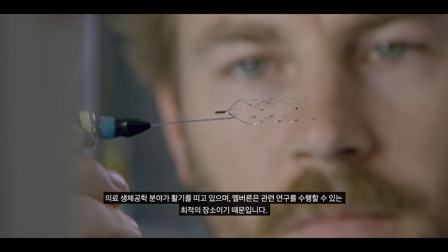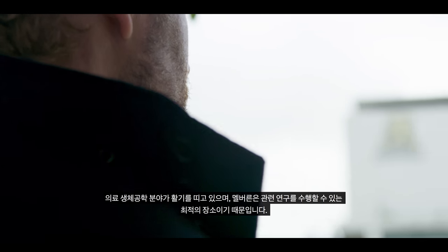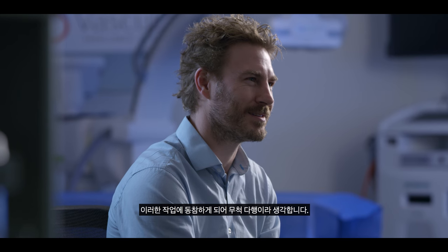This is certainly a very good time to be doing this. There's an excitement around this area of medical bionics and Melbourne certainly is one of the best places on the planet to be doing it, and I'm very fortunate to be here now and be involved in this sort of work.